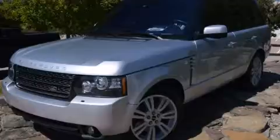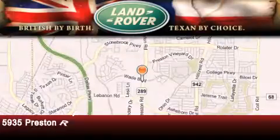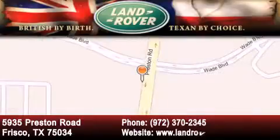Call or visit us right now and arrange your test drive today. Welcome to Land Rover Frisco, an adventurous and truly unique driving experience. At Land Rover Frisco, we are British by birth and Texan by choice. Come in today.